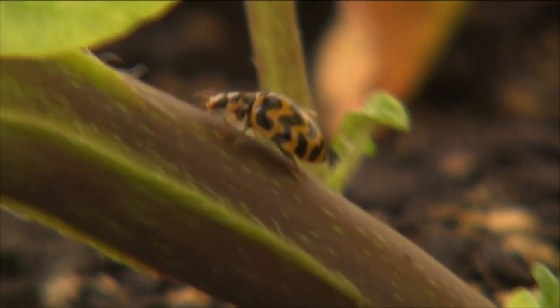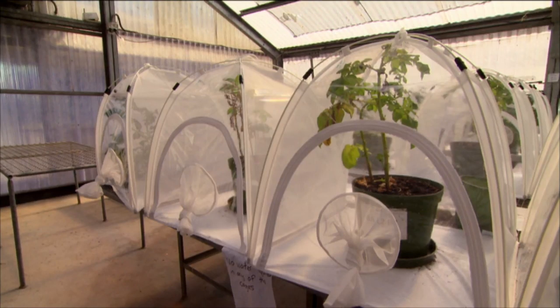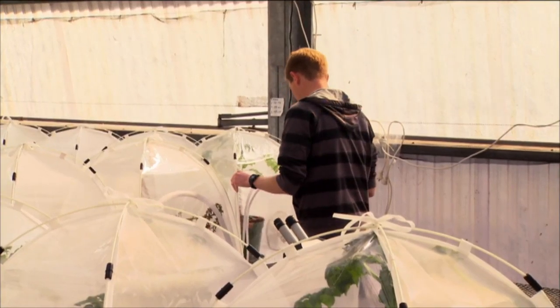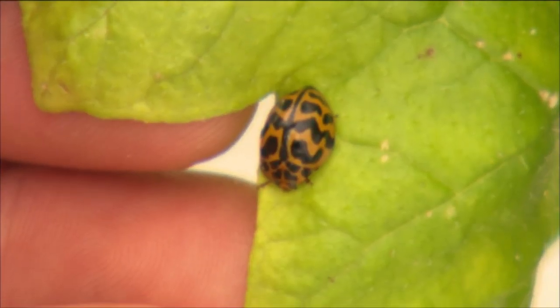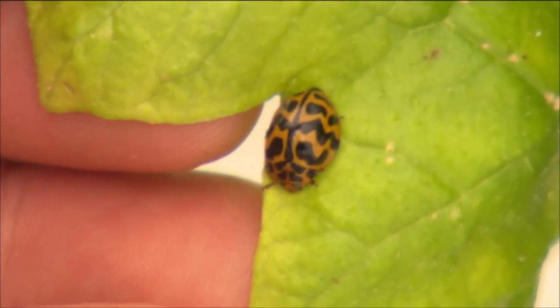So far in the prey choice research, there is no prey preference when the ladybird is presented with psyllids and aphids. However, when presented with psyllids and whitefly — looking towards a potential glasshouse application — it showed a real aversion to eating the whitefly. This is quite important because many glasshouse growers use parasitoids to control whitefly, and so predating on whitefly could interfere with that already established biological control practice.